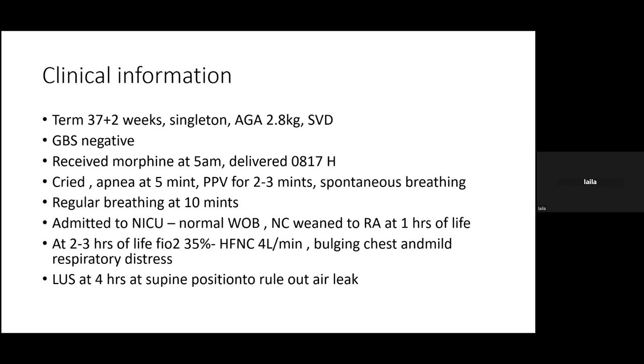In the NICU the baby initially did well with normal breathing, and tolerated nasal cannula oxygen before being weaned to room air within an hour. However, around 2.5 to 3 hours later, oxygen requirements increased to 35%, requiring escalation to high flow and then CPAP. On examination, the baby had a bulging chest, so ultrasound was performed before reviewing the X-ray.